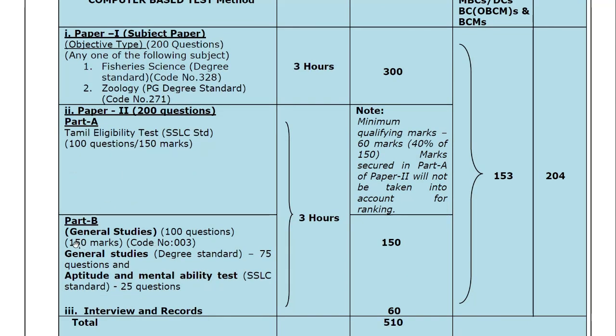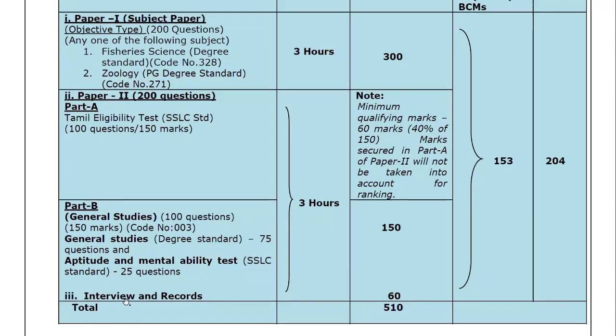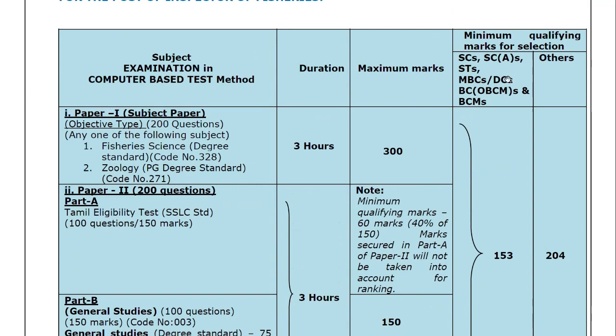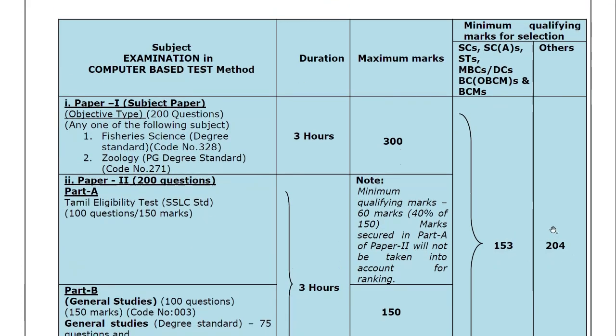The total is 510 marks. Category-wise qualifying marks are as follows: SC, SCA, ST, MBC, DC, BC, OBC, BCM. The qualifying mark for some categories is 153, and the balance categories have a qualifying mark of 204.